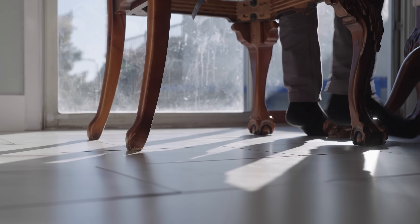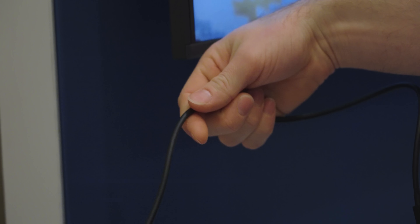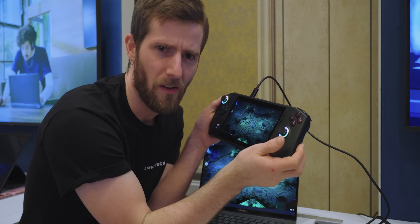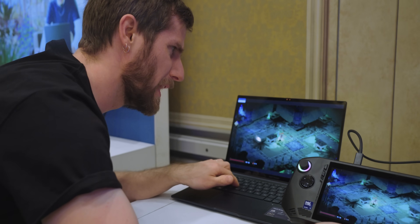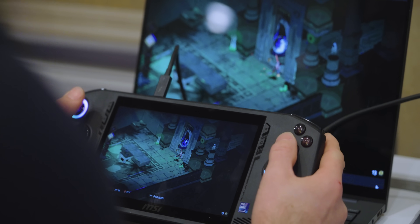I can practically hear your chair scraping the floor as you jump up to go and try this, but hold on a second. You can't just plug two computers together and transfer files between them like that. And you especially can't run a game on one PC and then play it completely losslessly on another. And yet, here I am doing it.